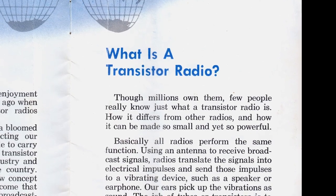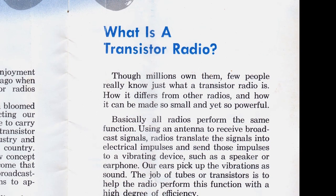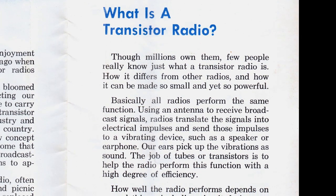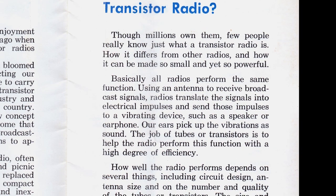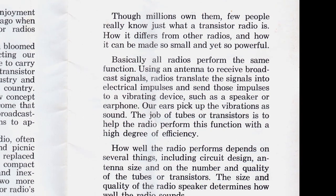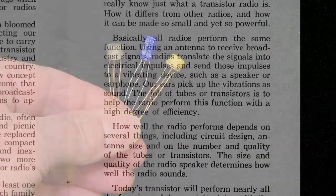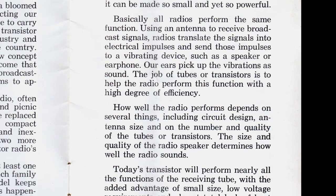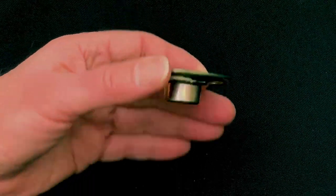What is a transistor radio? Though millions own them, few people really know just what a transistor radio is, how it differs from other radios, and how it can be made so small and yet so powerful. Basically, all radios perform the same function. Using an antenna to receive broadcasting signals, radios translate the signals into electrical impulses and send those impulses to a vibrating device, such as a speaker or earphone. Our ears pick up the vibrations as sound. The job of tubes or transistors is to help the radio perform this function with a high degree of efficiency. How well the radio performs depends on several things, including circuit design, antenna size, and on the number and quality of the tubes or transistors. The size and quality of the radio speaker determines how well the radio sounds.